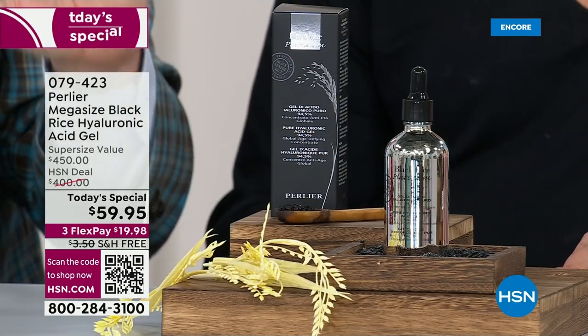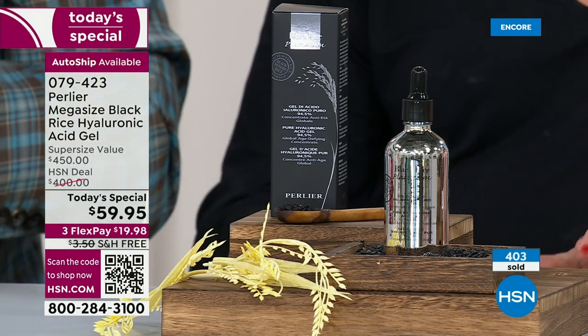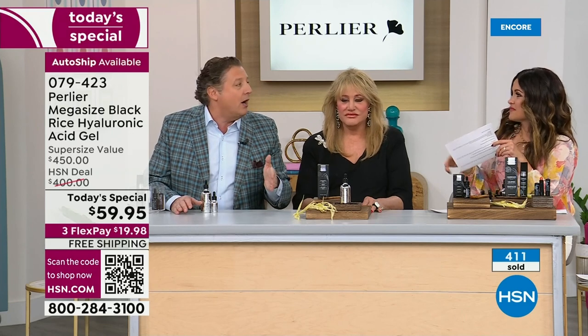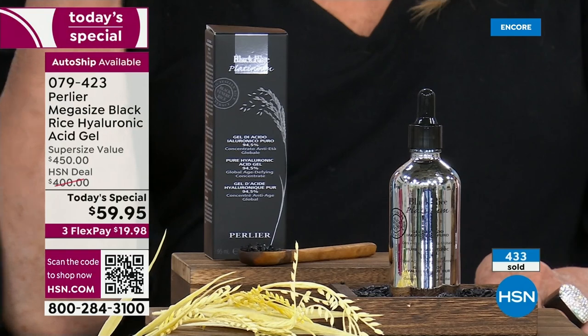We want this to be the purchase of the year for you. We want you to use this with all of your skincare — black rice or not. We want you to make this part of your morning and evening process, on your hands with hand cream, on your neck and decollete. We've done extra clinicals for this show showing how it firms the neck and decollete, hydrates it, and actually improves crepiness on the neck and decollete.